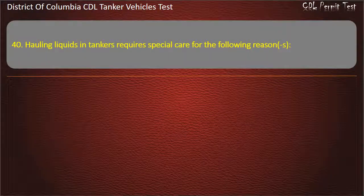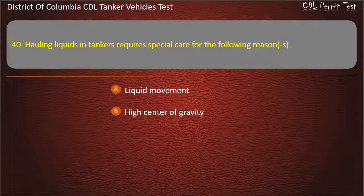Question 40: Hauling liquids in tankers requires special care for the following reasons: Liquid movement; High center of gravity; Both of these answers are correct. Answer: Both of these answers are correct.